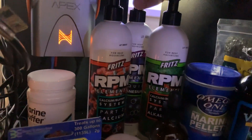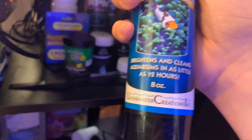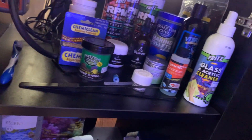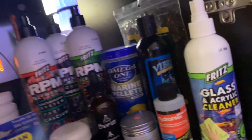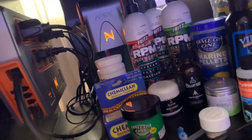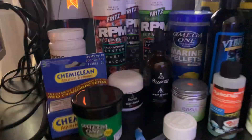We also have Fritz RPM elements — we've got the calcium, alkalinity, and magnesium line. We have the marine pellets. We have Vibrant — this stuff is what's keeping my algae in my tank pretty much out, though I still do have some here and there and I do have to clean the rocks off about every water change. I also feed Rod's Food, Marine Cuisine, Coral Cuisine, Reef Nutrition's Mysis Feast, Reef Nutrition's ROE, Reef Nutrition's Phytoplankton, and these pellets as well. I also put Boyd Enterprises' Vitachem in it — the Vitachem supplement, which is a vitamin with amino acids and stuff for the fish.